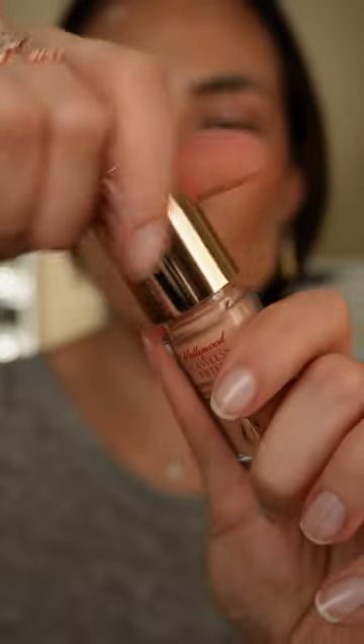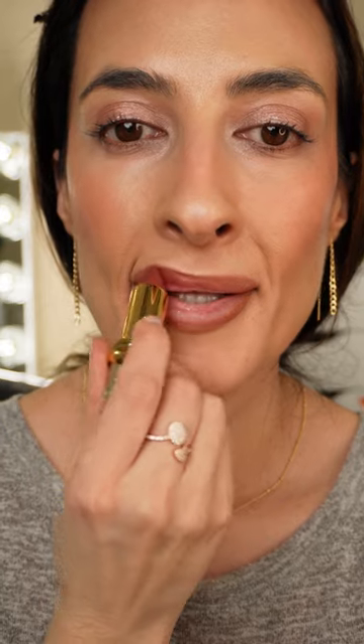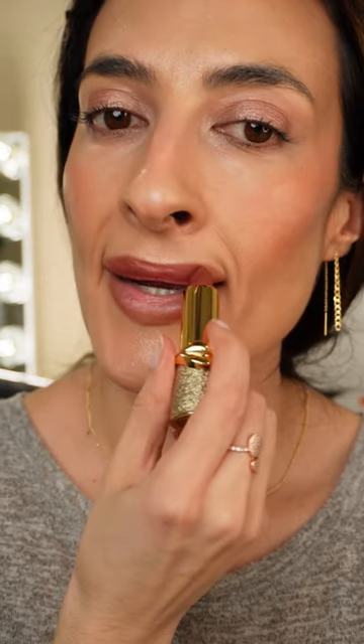I'm adding a little bit of highlighter — this is the Charlotte Tilbury Flawless Filter on the cheeks. For lip liner I'm taking Structure from Pat McGrath, and for lipstick I'm using the Pat McGrath Flesh 3.